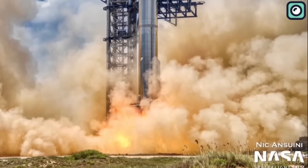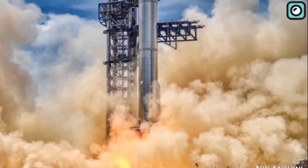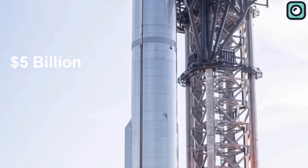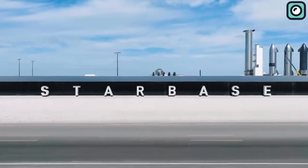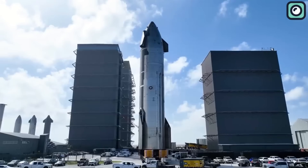Despite the explosive conclusion of the April 20th launch, SpaceX is investing heavily into the Starship project. SpaceX anticipates having spent $5 billion or more on the Starship vehicle and launch infrastructure by the end of this year, and has invested over $3 billion into the Boca Chica launch facility and the Starship Super Heavy launch system since 2014.